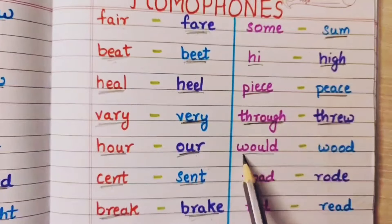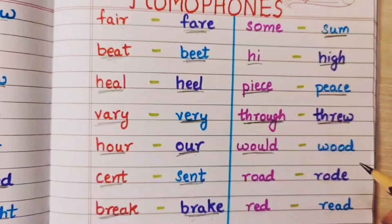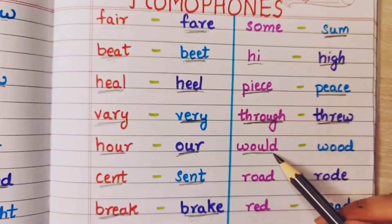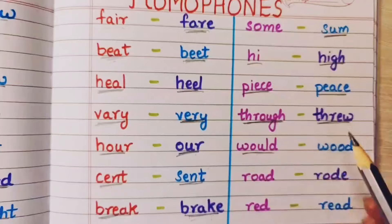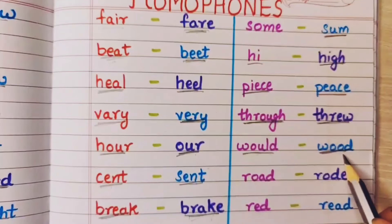Would — agar main kisi se poochu: would you come with me? Would you like to come with me? That is would. And wood means lakdi — I have a wooden log, that is wood.